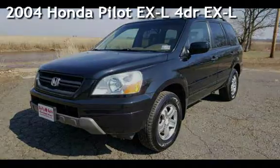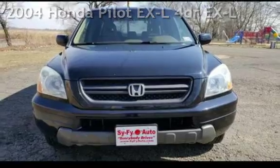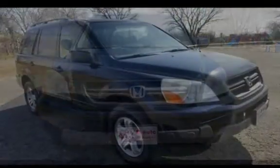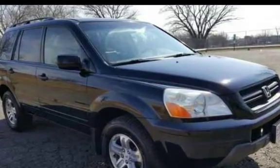Presenting a pre-owned 2004 Honda Pilot EXL. This four-door SUV has a six-cylinder, three-liter V6 engine, with four-wheel drive and an automatic transmission.